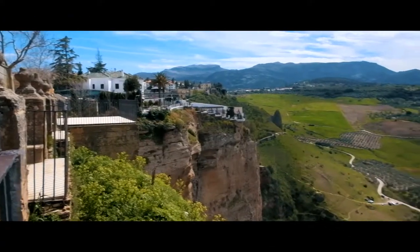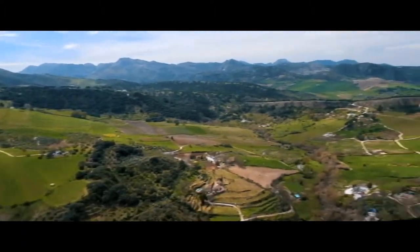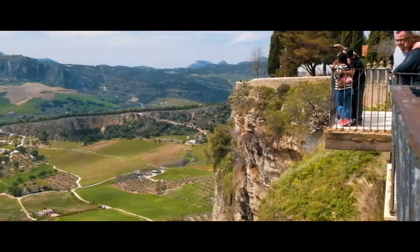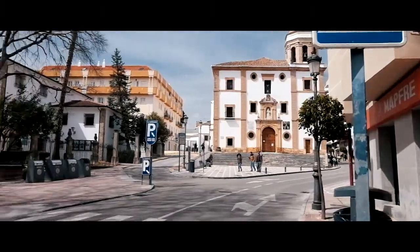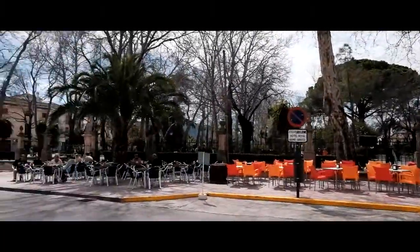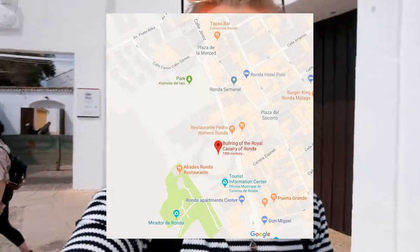We finally made it — I'm in Ronda! Just like the other towns and cities in Spain, Ronda has a bullring. It's right in the middle of the square. Entrance is seven euros per person and you just walk around and go to a museum.